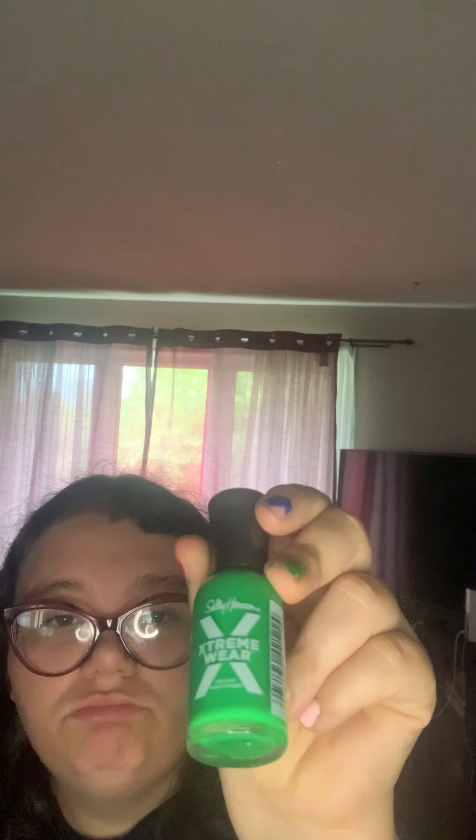The next thing I got was this pink nail polish, and also a green nail polish right here. As you can tell on my nails — yes, these are Spy Ninja nails.